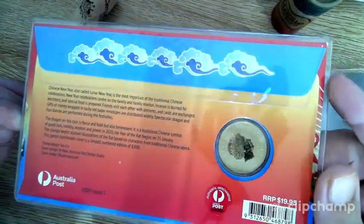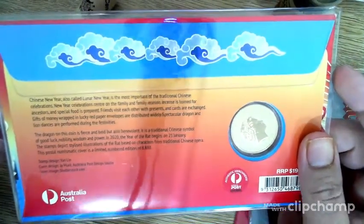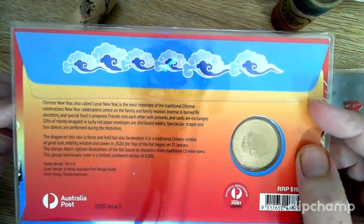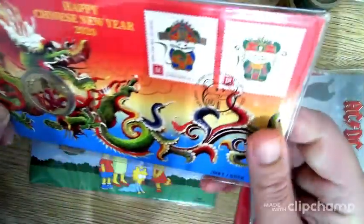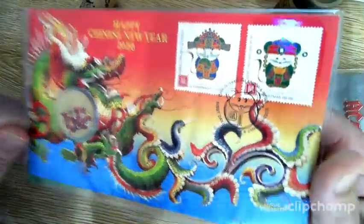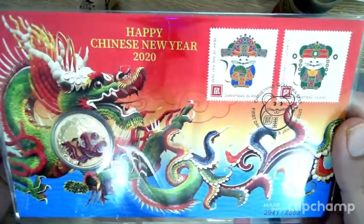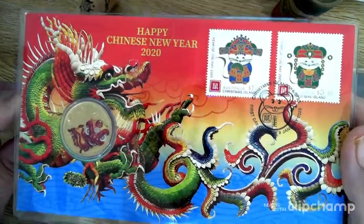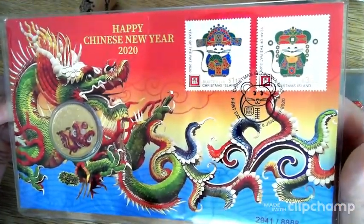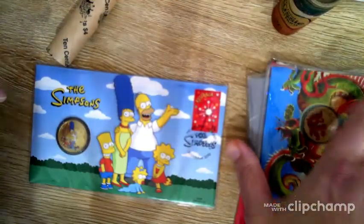I don't really get these PNCs to flip or make a profit. Coming from stacking silver, I just started collecting coins, and these appealed to me because I could go down to the local post office and just buy them. Especially living rural, it was hard to get silver at first, so I had to organise delivery. The post office hit the spot for a while until I worked out dealers who would deliver on a quick basis.